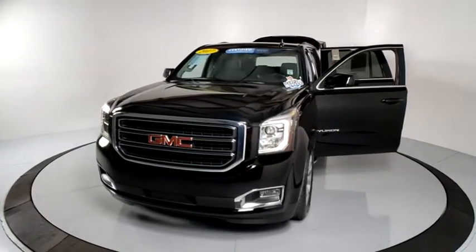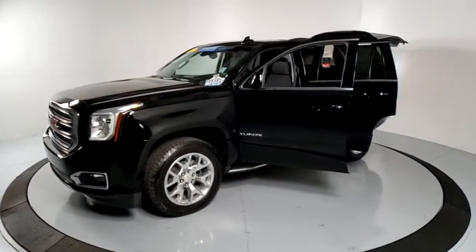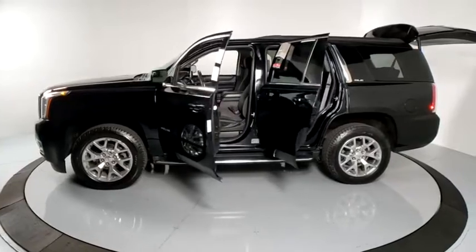Boasting a Vortec engine with active fuel management, flex fuel, Yukon is agile and capable. This vehicle has less than 45,000 miles.